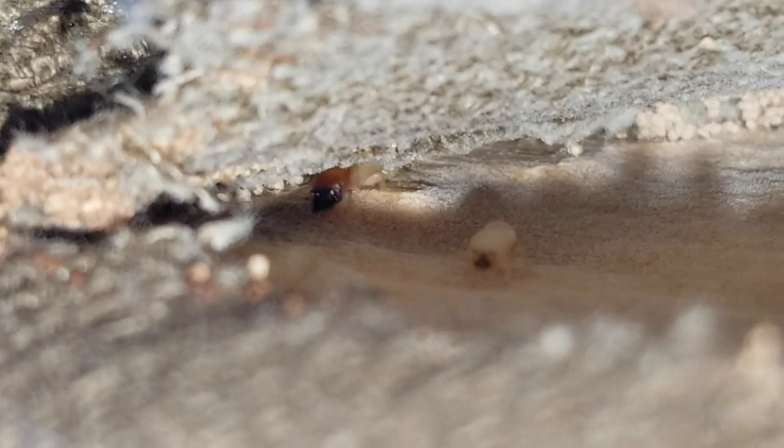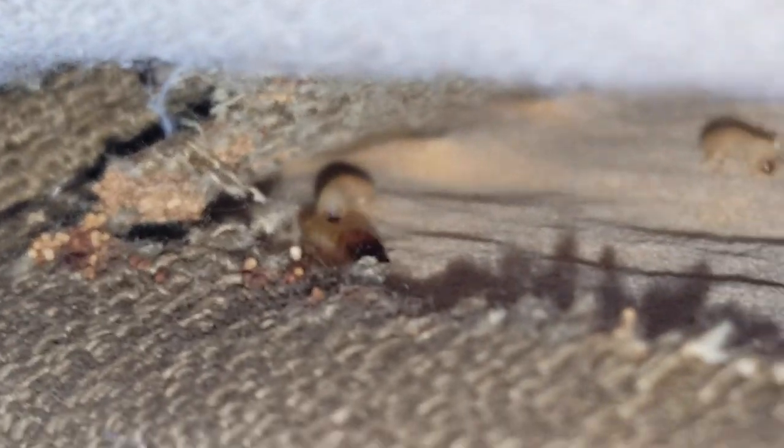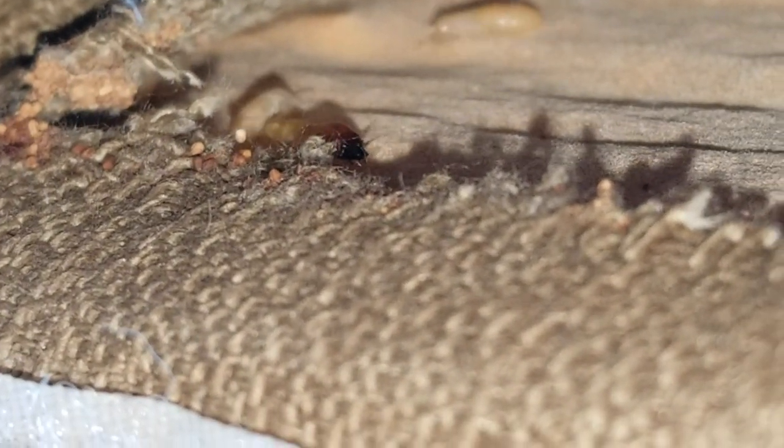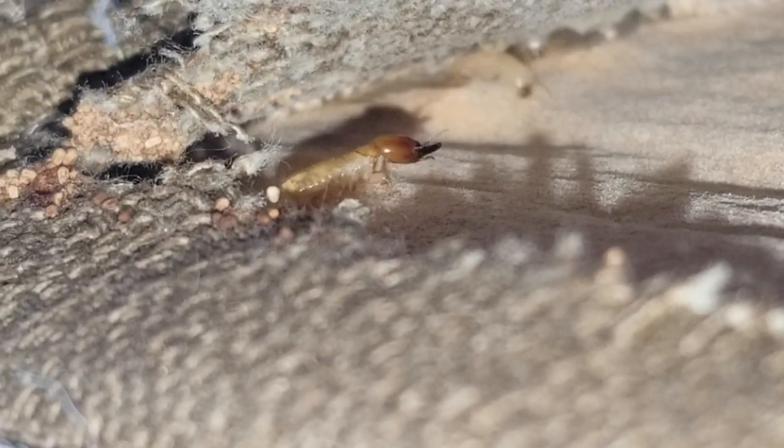After inspecting the entire home from top to bottom, we didn't find any signs of termites infesting any other areas, just here. The owner mentioned that she recently purchased the headboard from a relative who lived in a southern state, so that solves the mystery of how the drywood termites wound up here.